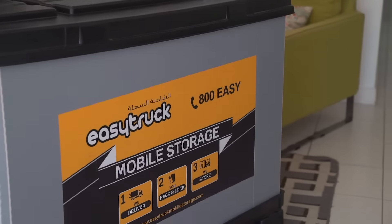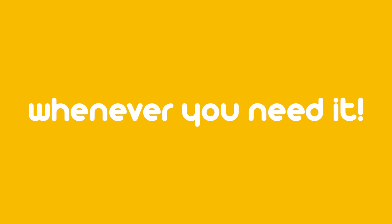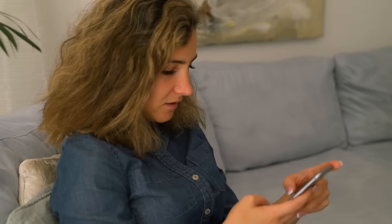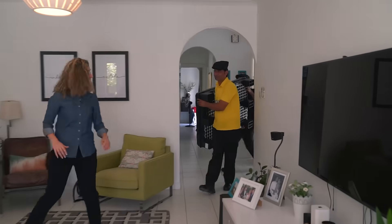Make space with EZTrux's new mini-pods. It's storage collected and returned whenever you need it. Call or book online and our friendly crew will deliver your very own mini-pod.